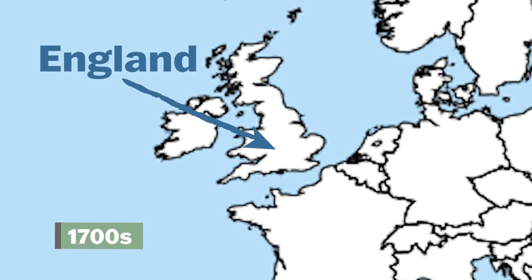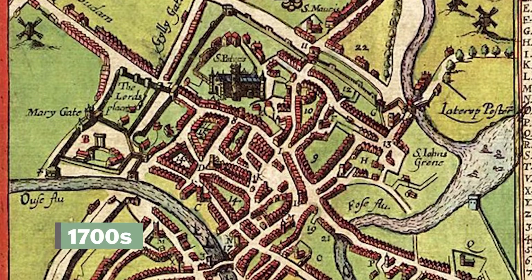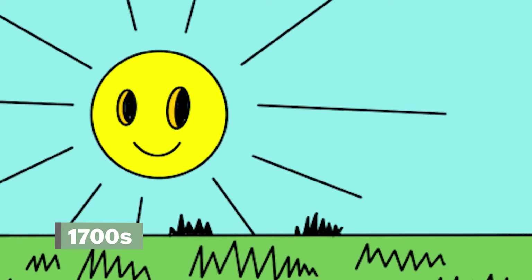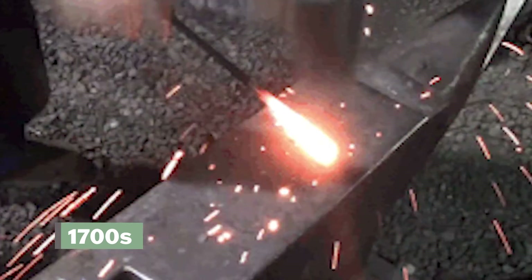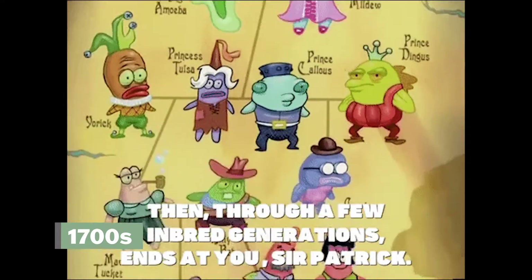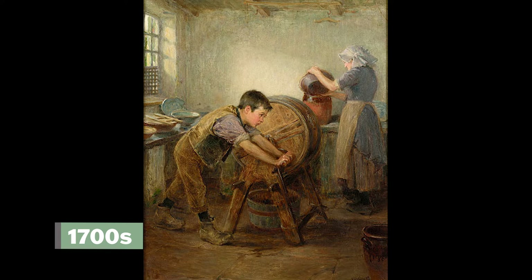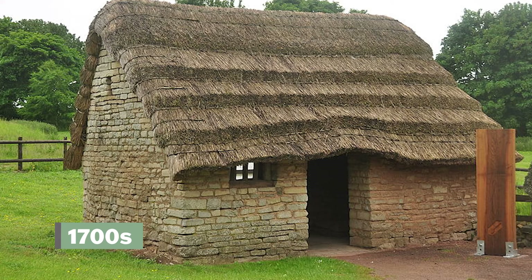In the 1700s, England looked a lot different than it does today. Most people lived in villages of about 200 to 400 people. They worked from sunrise to sunset in their homes, workshops, or nearby fields, just like their ancestors had for hundreds of years. Men and boys would farm and tend livestock, while women and girls would preserve food, make products for the home and to sell, and take care of the home.